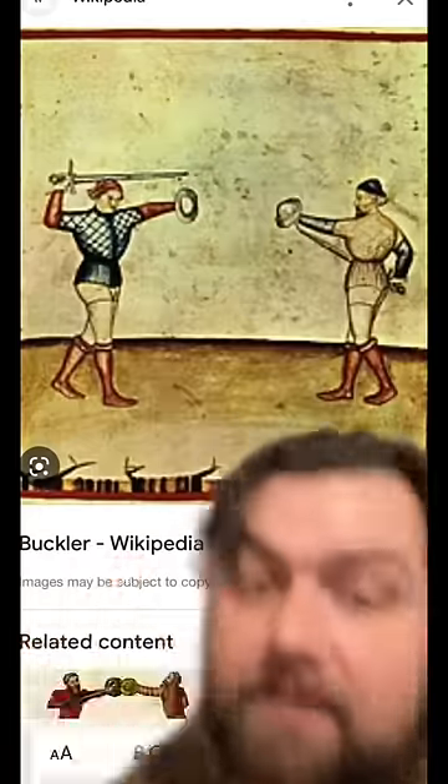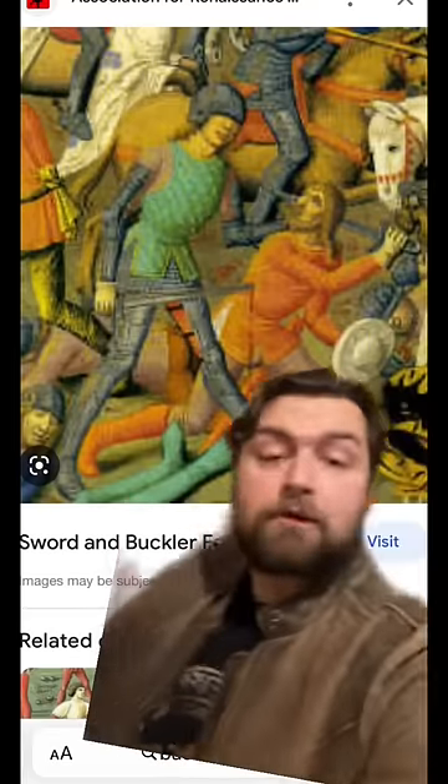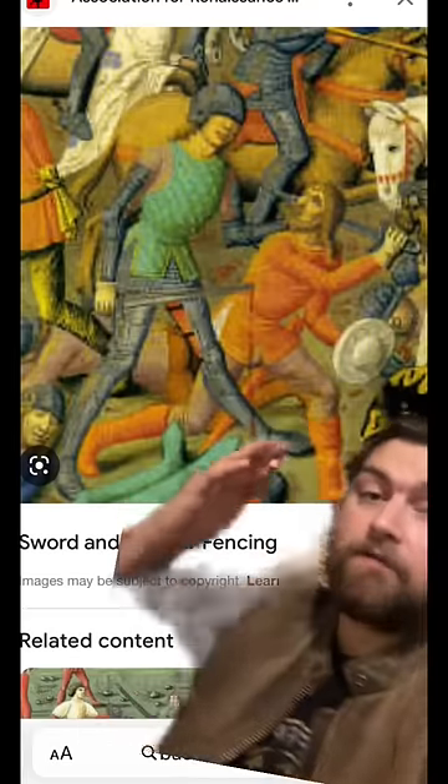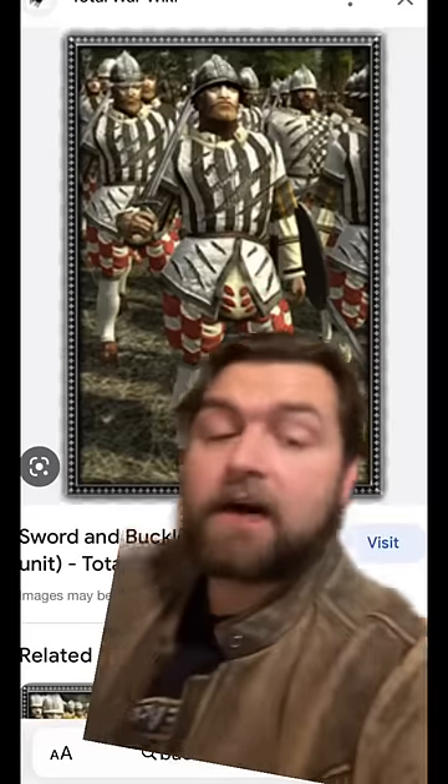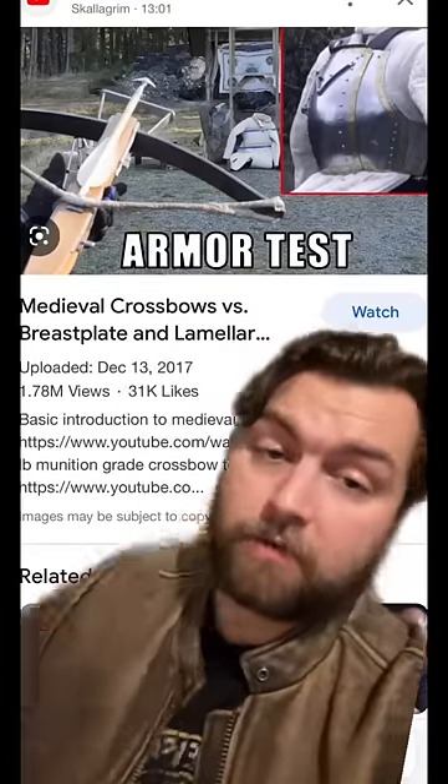Well, yeah, but by the time that bucklers were being more commonly used in medieval warfare, you didn't really have to worry about ranged weapons to the same degree. Bucklers became significantly more common in the late medieval going into the Renaissance period — the time where armor had gotten already so significantly heavier because nobles were sick and tired of dying to crossbow and longbow men.